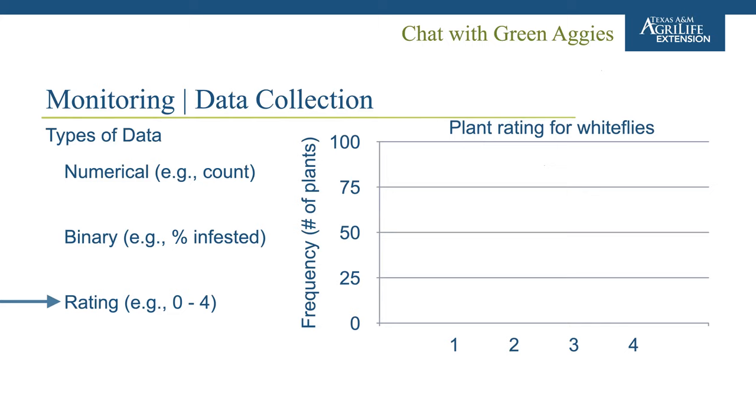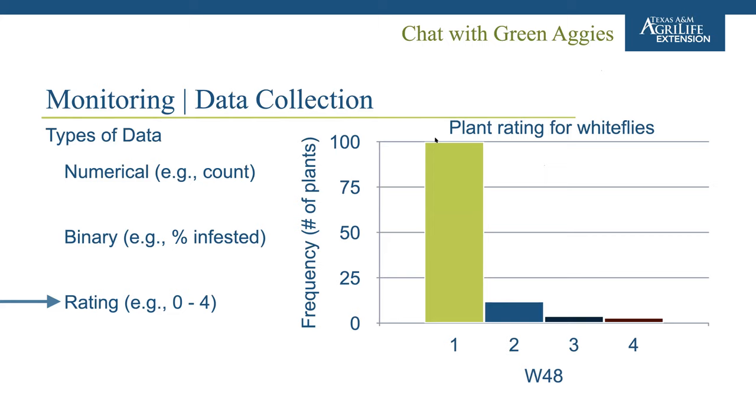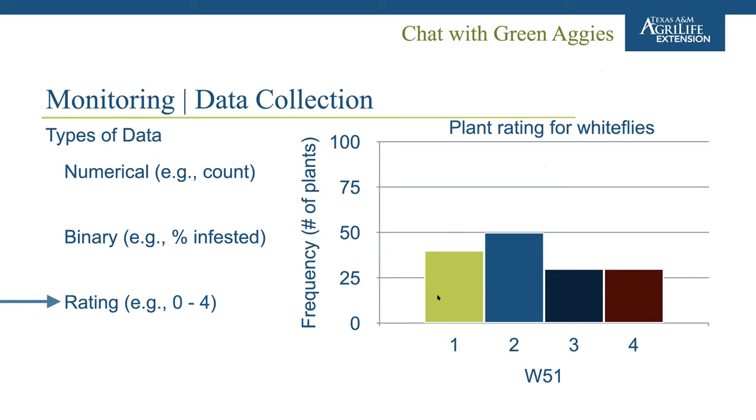Ratings are the least recommended data type due to their subjectivity, but even with ratings you can still get useful trend data. For example, tracking the number of plants at each rating level over time — if in week 28 most plants are a rating of one but by week 49 those numbers shift toward three and four, that tells you the population is growing out of control and it's time to act. Documenting data in a computer allows you to quickly tabulate and summarize it over time to observe those population trends.